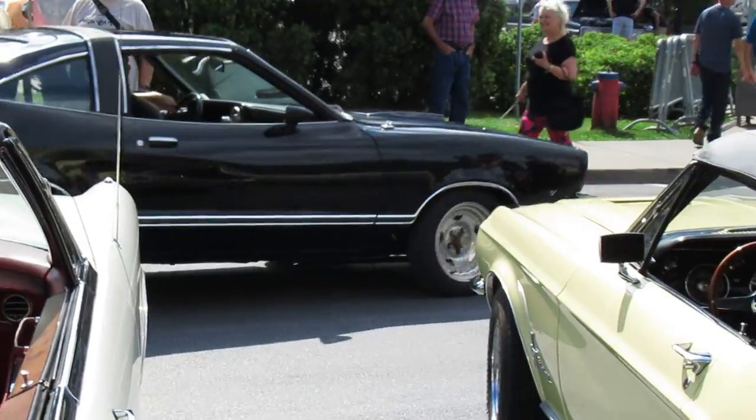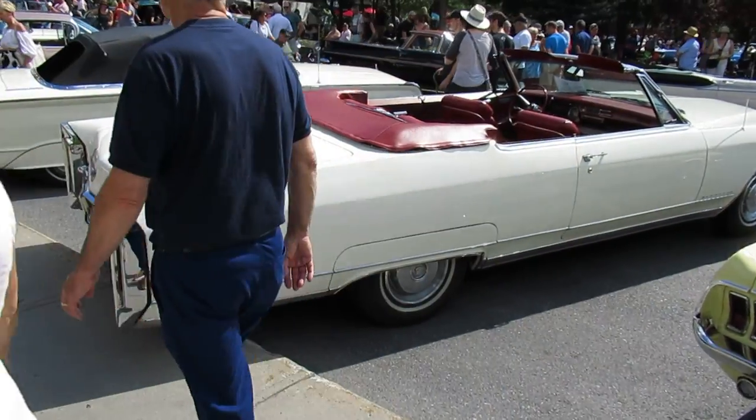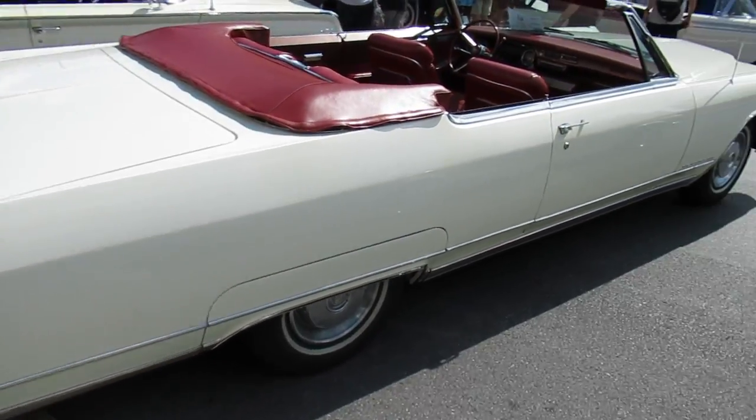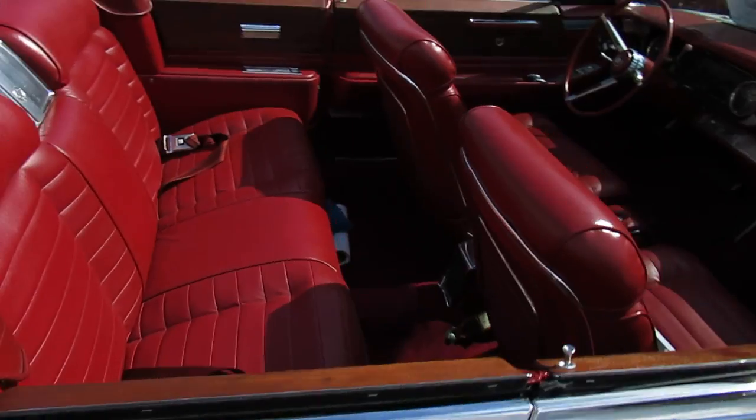Mustang over there. This car's been driven — she's a little bit dirty, she's enjoyed. Fantastic condition.